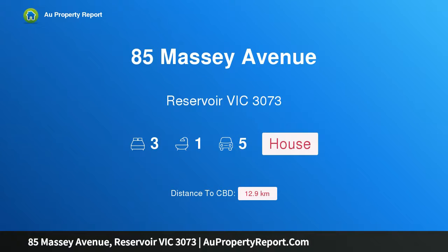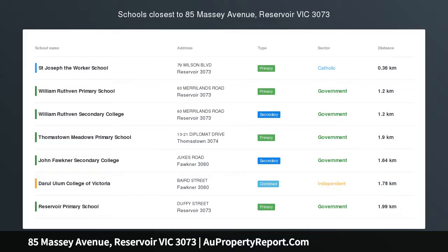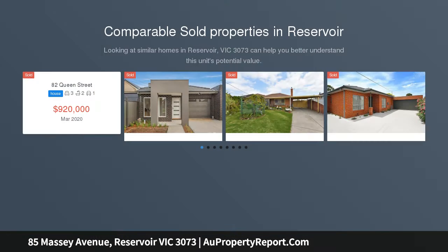Hi, I am glad to introduce property 85 Massey Avenue, Reservoir Victoria 3073 — space and quality with garden pleasures.